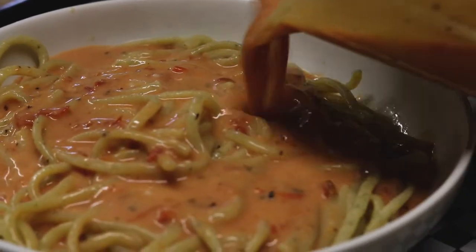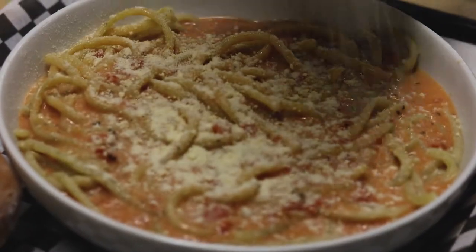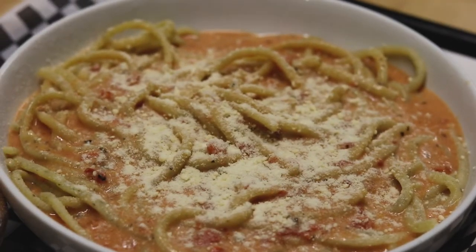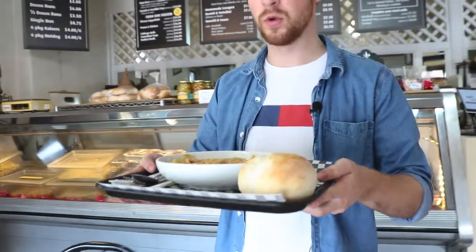Today we are going to have our garlic basil linguine and we're going to put our blush sauce on top of it. It's something a little bit different and people really like it. God guys, this smells delicious. I am so excited to try this garlic parsley fettuccine with blush sauce. It looks and smells amazing. All right guys, let's dive right in.